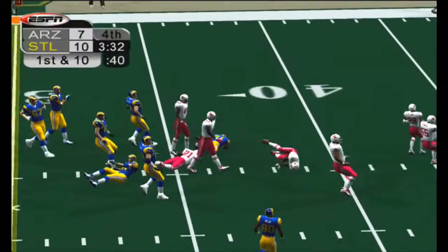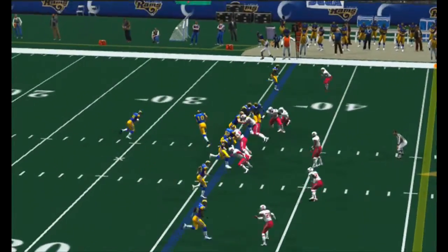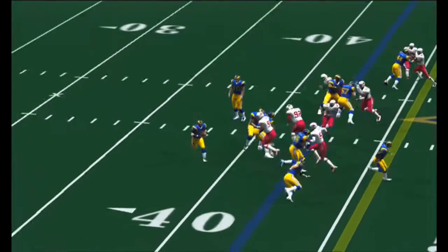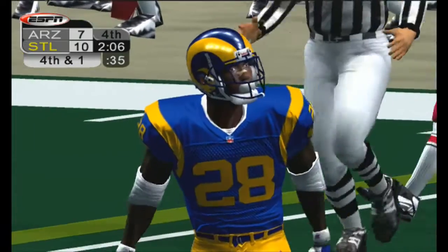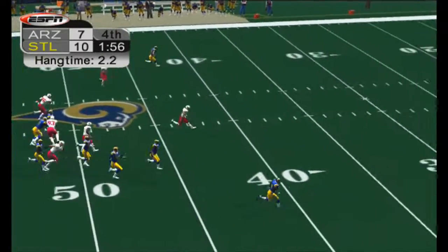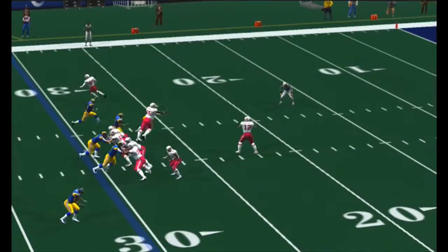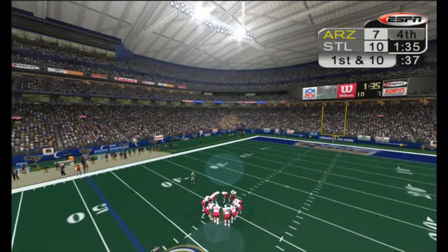Holt makes the catch out to the left and tries to get free, chased down at the 36 — first down. Holt chews up four yards, second down. Holt picks up about two, just shy of the markers, fourth down. Landetta takes the snap and punts it away. Bolden fields the punt at the 18, lockdown at the 31. McCown zings it to the right side, caught at the 46, tackled — the clock will continue to run.